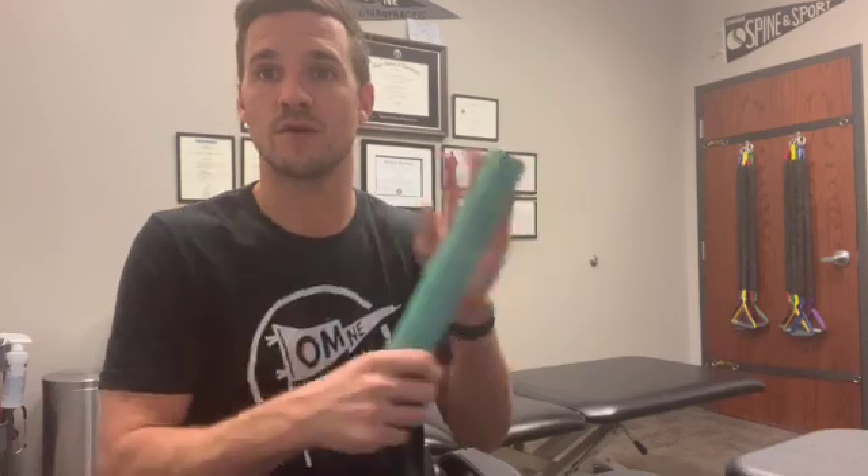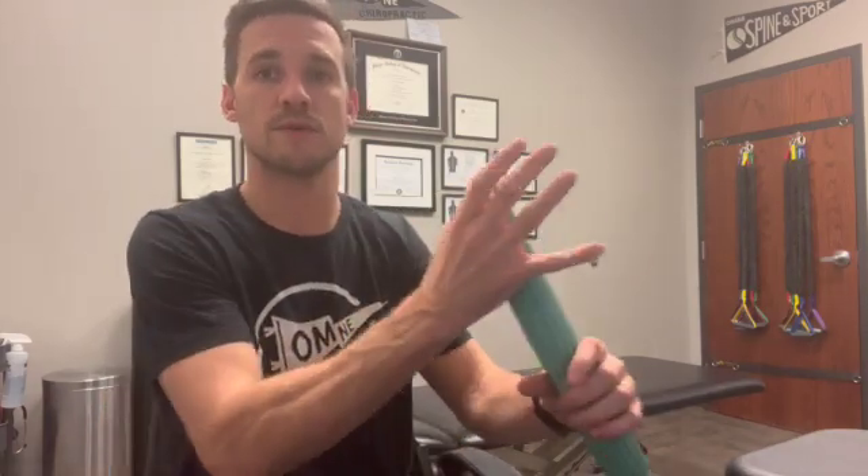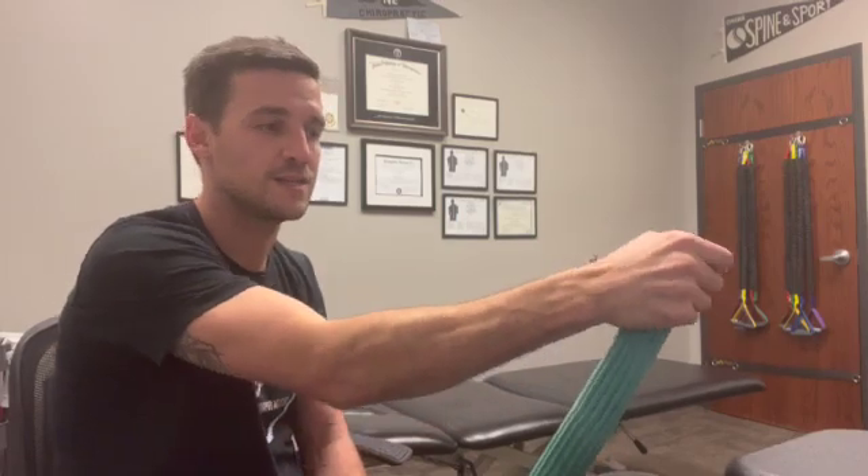We can also add in — I like to use this therabar. This is super helpful for wrist and elbow complaints. If you grab it like this — you can get one of these on Amazon — we can strengthen up this way and back, nice and slow and controlled, with both a bent elbow and a straight elbow, and then flip it the other way to work both concentric and eccentric.